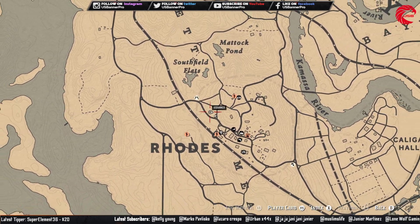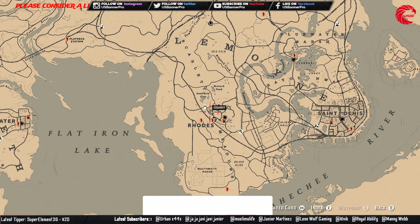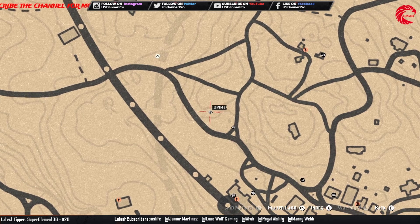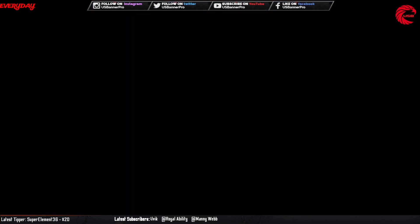This is the location for the ring for the weekly collection today. You have to go over there before 12 a.m. global time because after that it's going to change its location. You have to go over there and collect this location ring.